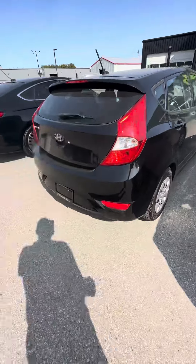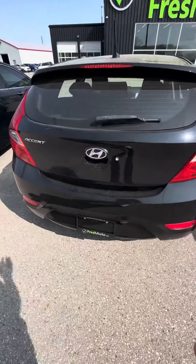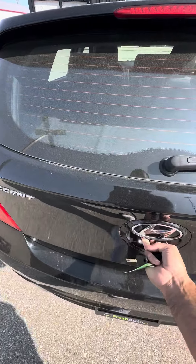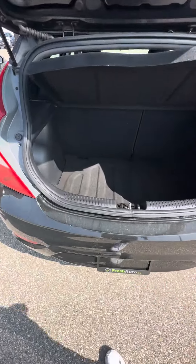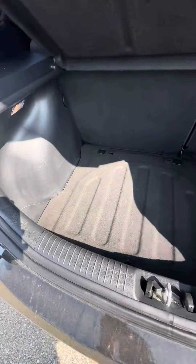As you can see, I'll open the trunk for you. Lots of space there — it is the hatchback edition of this Accent.